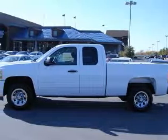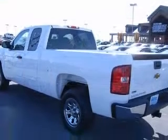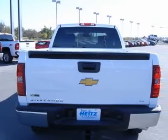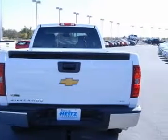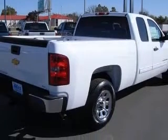This vehicle has a summit white exterior and includes the following options: 4-wheel ABS brakes, air conditioning, bed length 78.7 inches, clock, in-radio, cruise control, daytime running lights, dust-sensing headlights, front seat type: split bench.